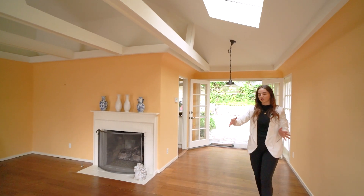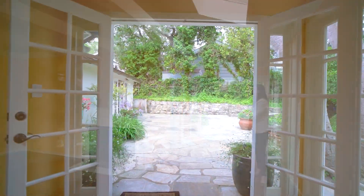This room has really good flow. You can flow from the living room all the way into the dining room and all the way out onto the patio.